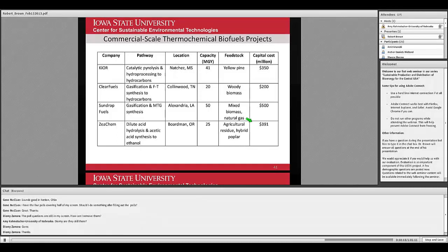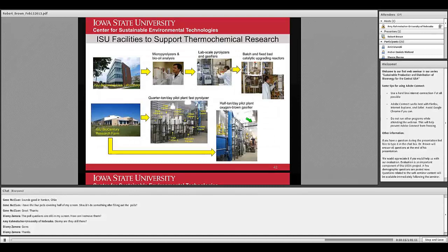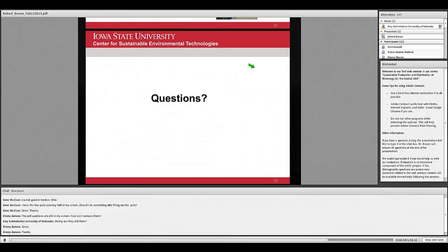My last slide shows that at ISU we have facilities to develop these thermochemical technologies — a pyrolysis pilot plant, a gasification pilot plant, and lab-scale investigations of various technologies. With that, we come to questions that I'd be happy to answer.